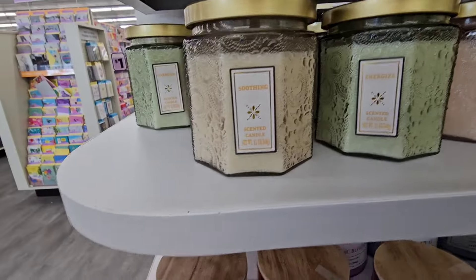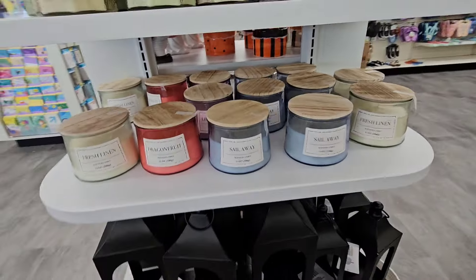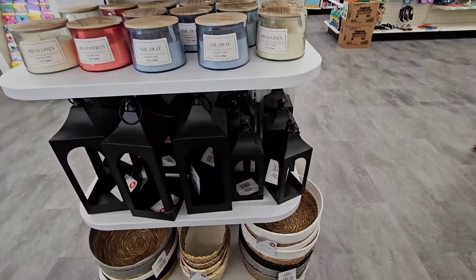In this one they have butterfly blossom again, and they have energized, soothing, fresh linen, dragon fruit, and sail away. I'll stick to my Ollie's candles.